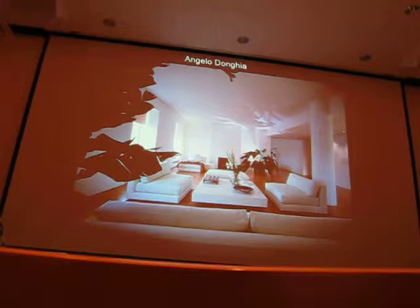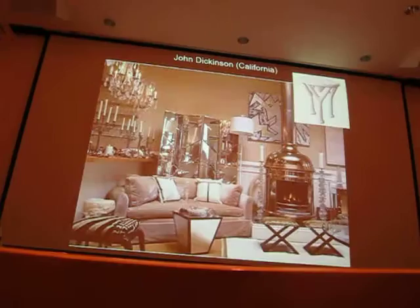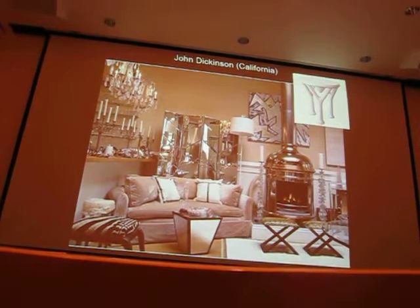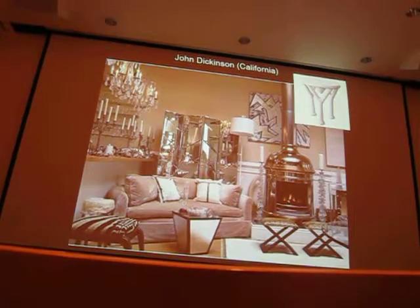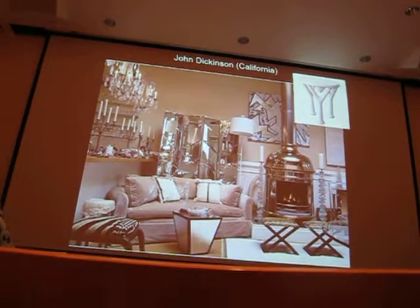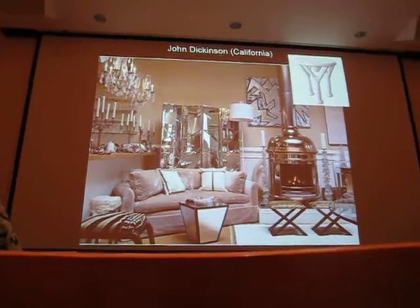He started a textile firm and an upholstery firm — those are still in operation. At the same time, you had John Dickinson in California doing a totally different look and doing anthropomorphic designs like this animal foot piece.